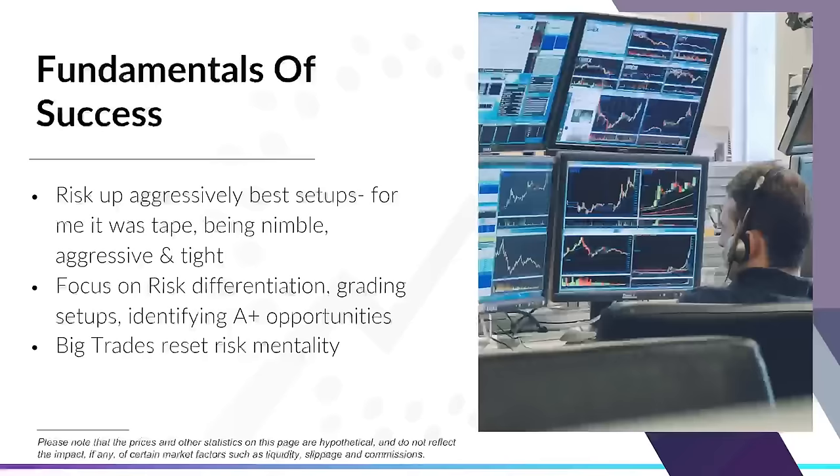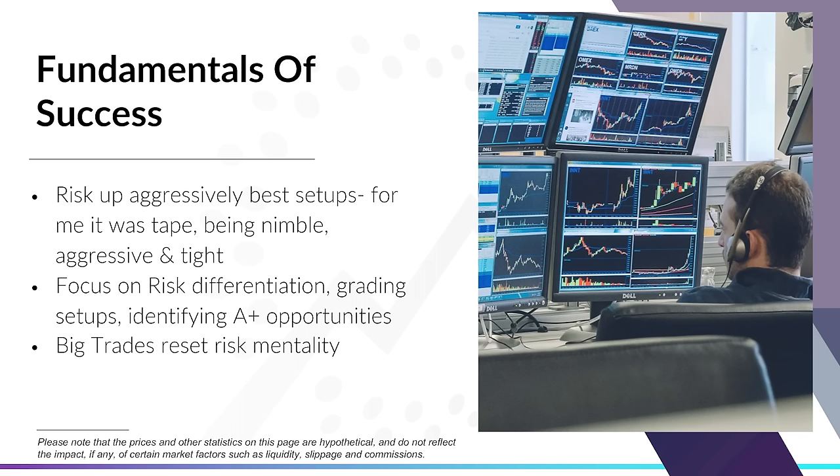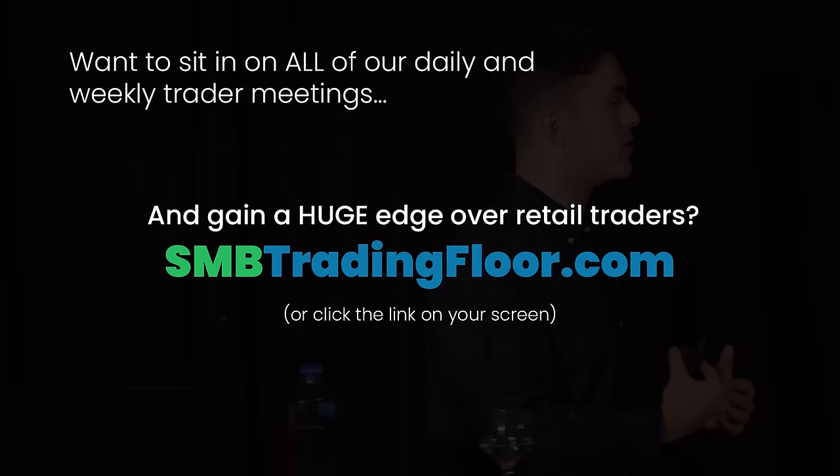For an A trade, I'll be looking at what is the R vol, what does the overall daily look like, and then what is the intraday setup. Each big trade allowed me to reset overall risk — being able to use that big win as a leverage point to then size up. I'm going to go over two of my biggest trades at different points in my time here at S&B and why I put those on and how I used that to further build up my playbook.